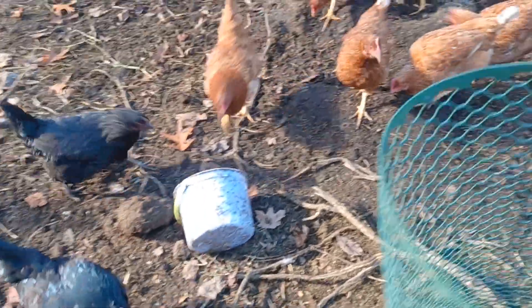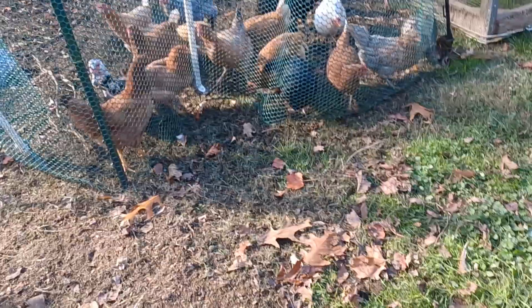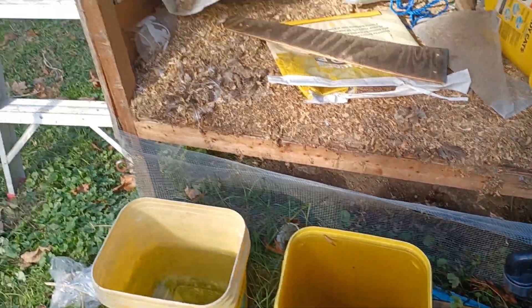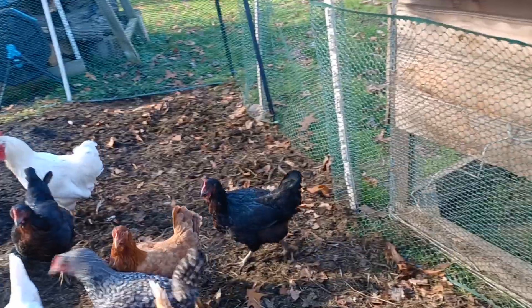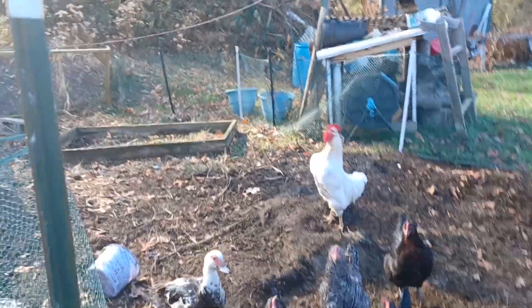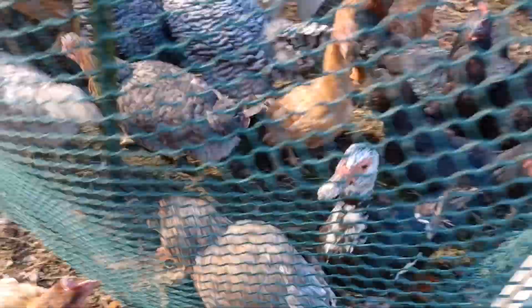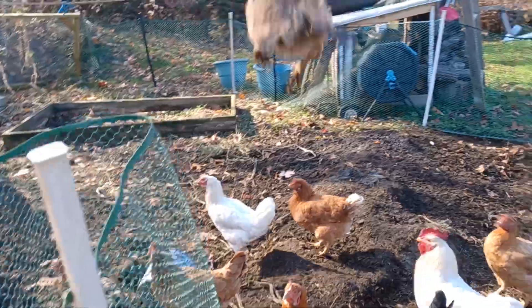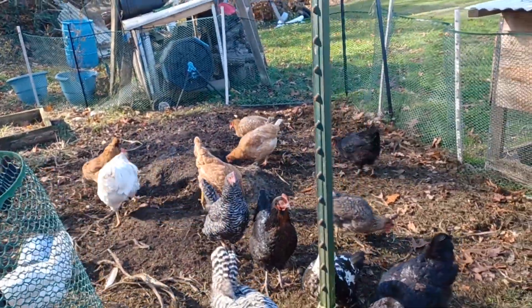There you go, Betty. We finally got a good bit of rain over the last few weeks and it filled up the water tubs, which is needed. Get back in there. Come here. Spread it out a little bit for them.